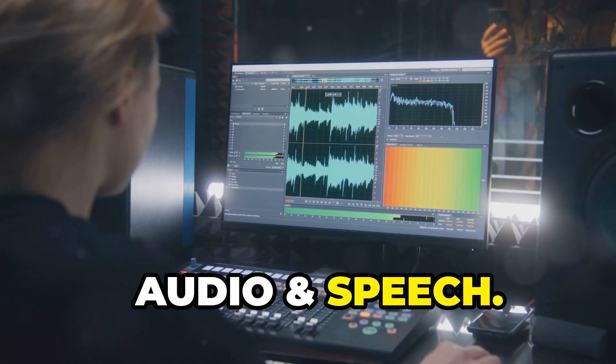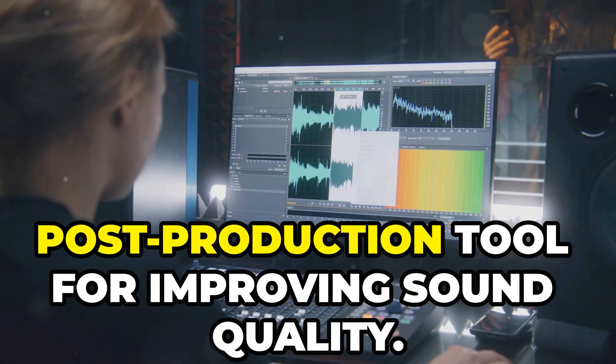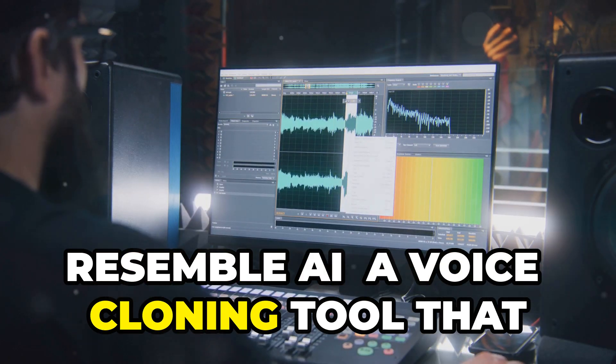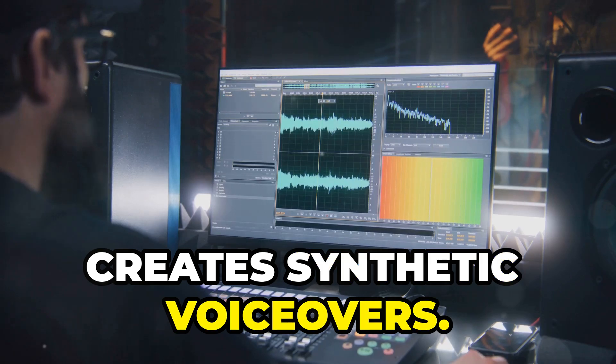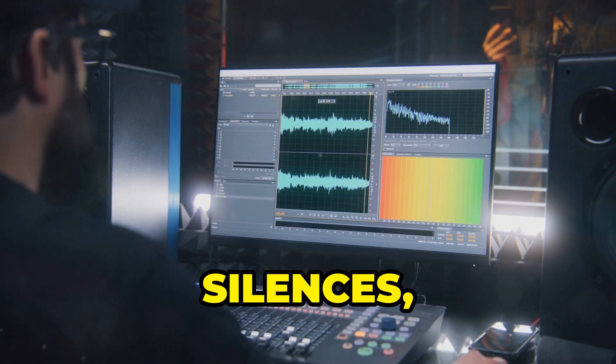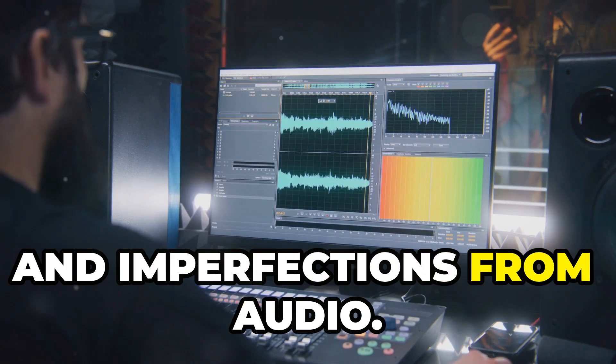Audio and Speech. Aphonic — an AI-driven audio post-production tool for improving sound quality. Resemble AI — a voice cloning tool that creates synthetic voiceovers. Clean Voice — automatically removes filler words, silences, and imperfections from audio.